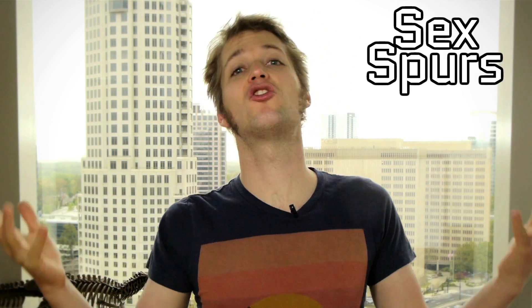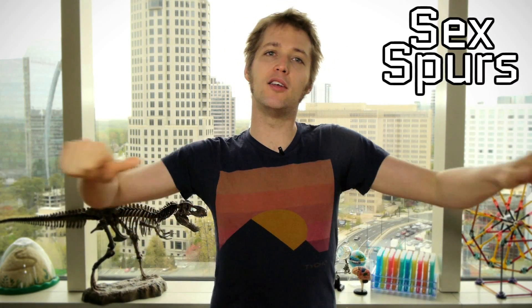And then there's the idea that these were essentially sex spurs — in other words, when one Iguanodon is mounting the other during intercourse, he's going to hang on by using his spikes to keep his position on his mate. This is one we don't really have any particular support for, but it's an interesting theory. And who doesn't like to think about dinosaurs doing it?